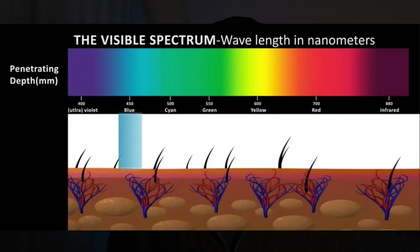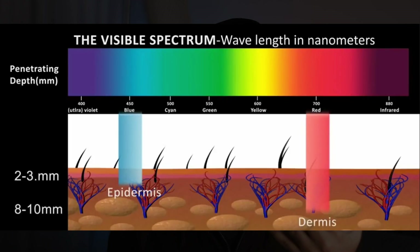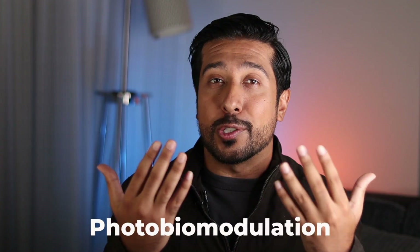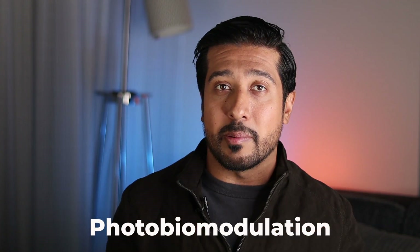But how true are these claims? To understand that, we first need to explore how they work. LED therapy works by emitting specific wavelengths of light that penetrate the skin at varying depths. These lights basically energize the cells, stimulating a number of processes that help rejuvenate the skin. The umbrella term we're talking about is called photobiomodulation, which stimulates fibroblast proliferation, collagen synthesis, and growth factors, all from LEDs.